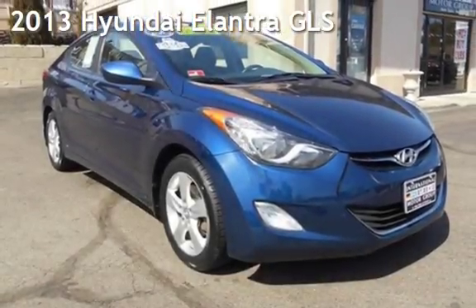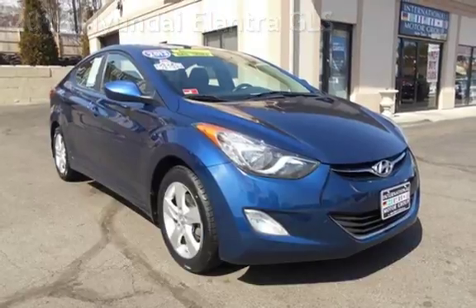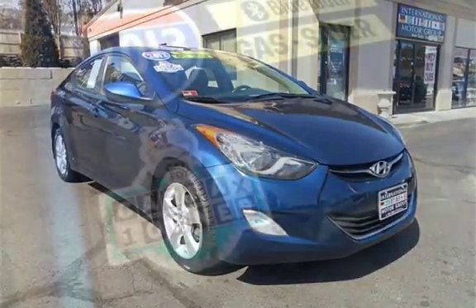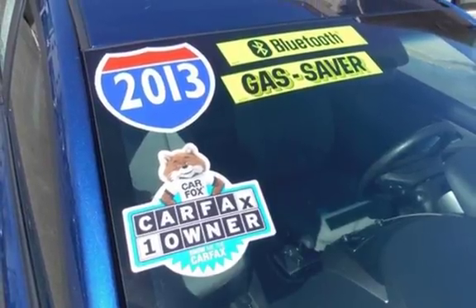Presenting a pre-owned 2013 Hyundai Elantra GLS. This four-door sedan has a four-cylinder, 1.8-liter i4 engine, with front-wheel drive and an automatic transmission.